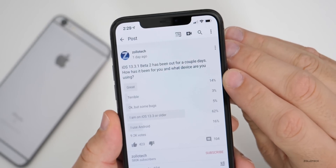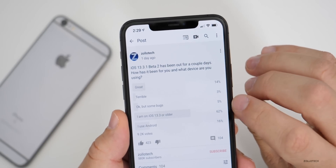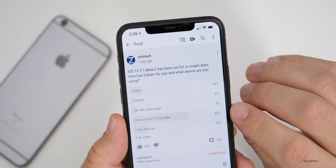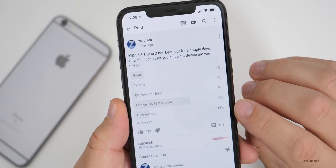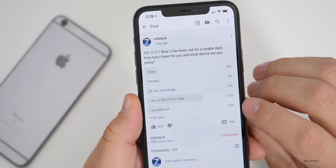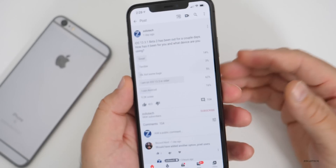14% of you said this was great, only 3% said it was terrible, and 5% said okay but with some bugs. 62% of you are on iOS 13.3 or older public versions, and 16% are on Android. I think more and more people are just voting to say they're on Android — it was 15% last time — but either way, I appreciate your vote.